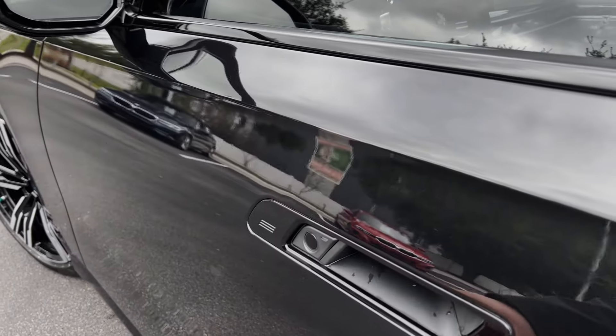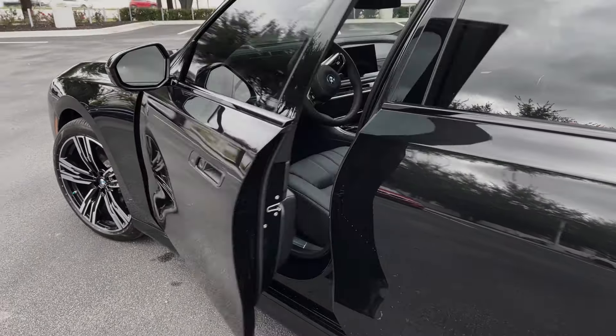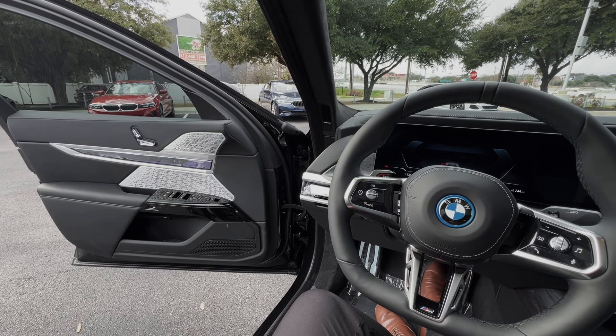When approaching the doors, you're going to notice these buttons right here on the door handle — simply push it and the door will open automatically. Once inside, simply put your foot on the brake and the door will shut.